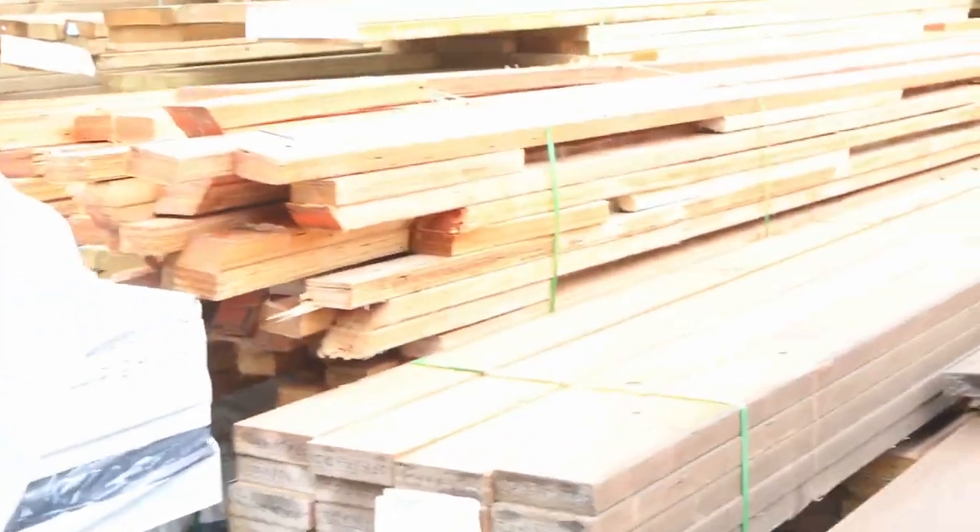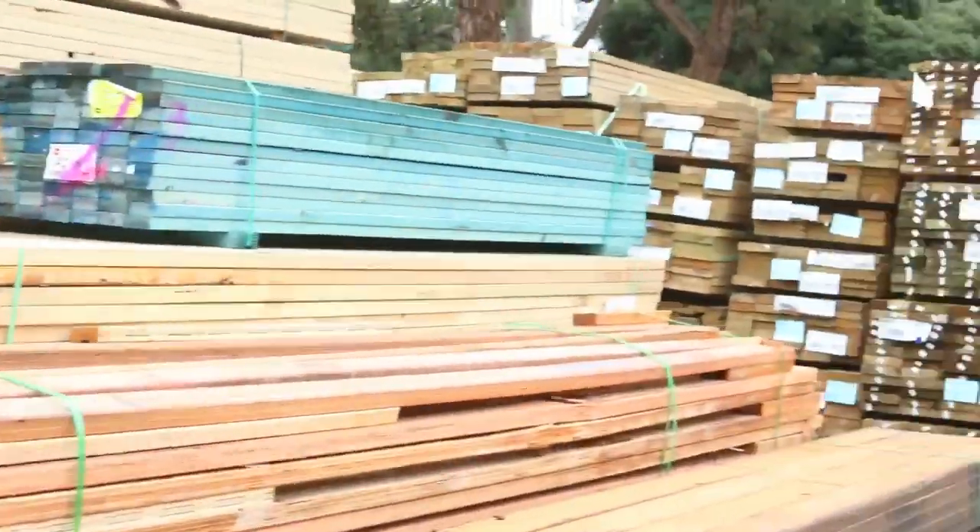Making our way through now as we come outside — heaps and heaps of timber outside. A whole heap of structural pine out of Mount Gambier in Tasmania there, starting with the shorter lengths. Some nice M10 and some termite treated material. Heaps of LVL beams — all sorts of different shapes and sizes in LVL beams.